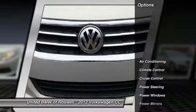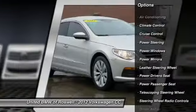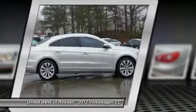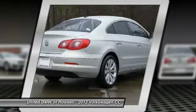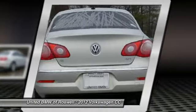Here are some of this vehicle's great options: power driver's seat, power passenger seat, power steering, driver airbag, front air conditioning, cruise control, anti-theft security system, keyless entry, Bluetooth, side airbag.